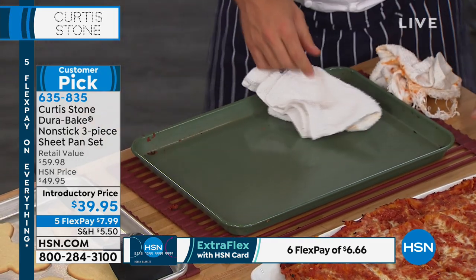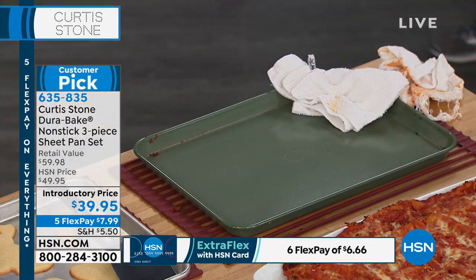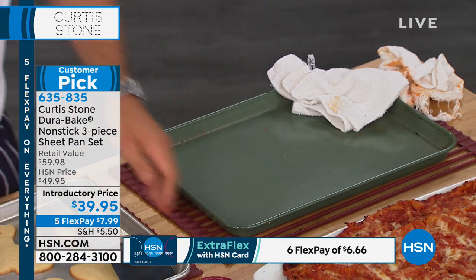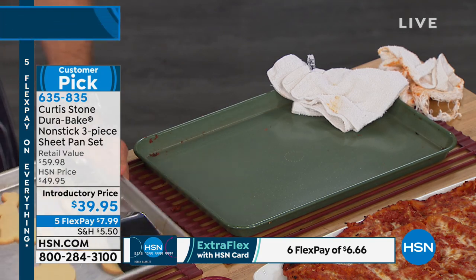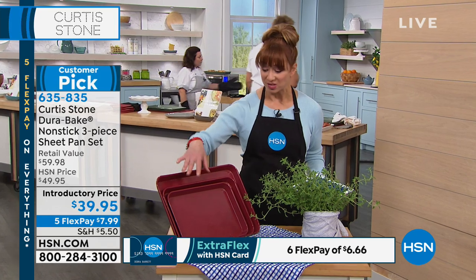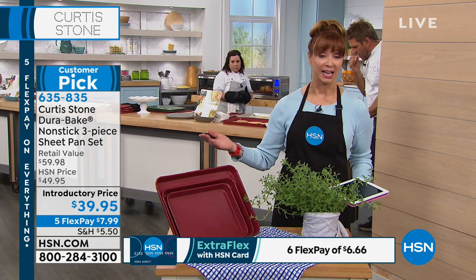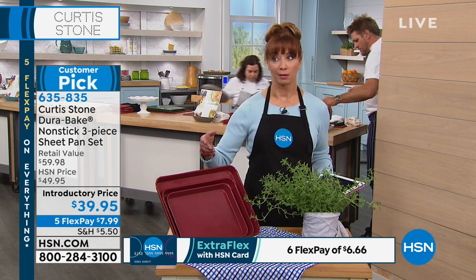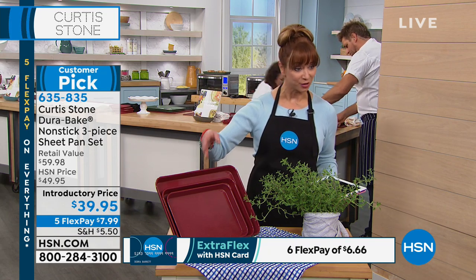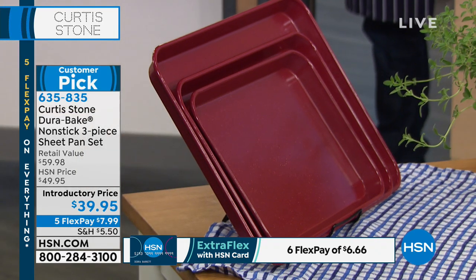Let me just show you what you're getting, and then we're going to go to your phones. Remember, it's Chef Curtis in the kitchen — it's his seventh anniversary and this is the last primetime show. You are getting basically all of your essentials. I use these baking sheets probably every single day, not just for sweets — you can do your savories, your sheet pan dinners.